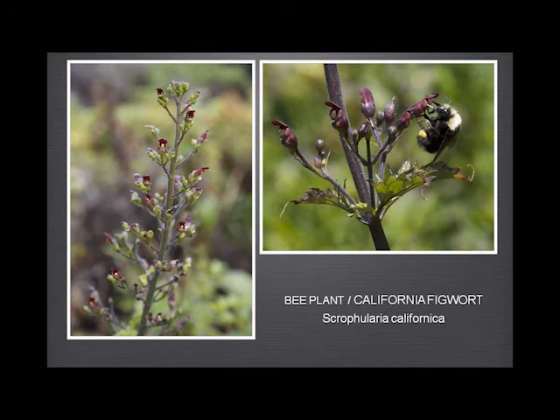And the bee plant — the figwort. So, I hope none of you suffer from hemorrhoids. But if you do, they say — here's your plant. And that just proves that bees do actually like it. I felt like saying to the bee: pick on somebody your own size.